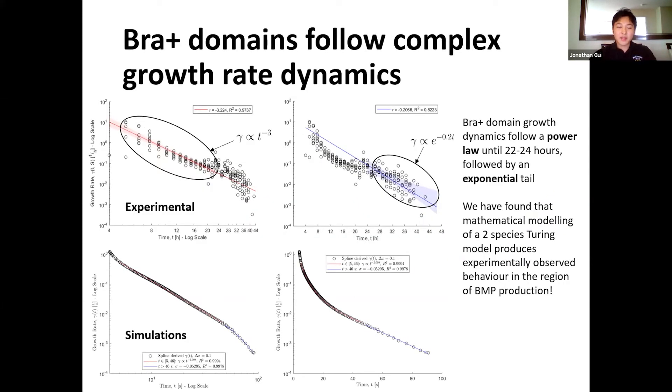We then calculated the growth rates of Brachyury expression domains across micropatterns of varying sizes, and found that they all followed the same set of complex dynamics. We then attempted to quantify the expansion of upstream BMP patterns via a two-species Turing reaction-diffusion model. We were fascinated to see that the results of our simulations produced the exact same types of dynamics and scaling that we observed experimentally. Based on these results, we are currently hypothesizing that a simple Turing mechanism of upstream BMP patterning is sufficient to explain the scaling and growth behaviors of Brachyury expression domains arising from pluripotent stem cells.